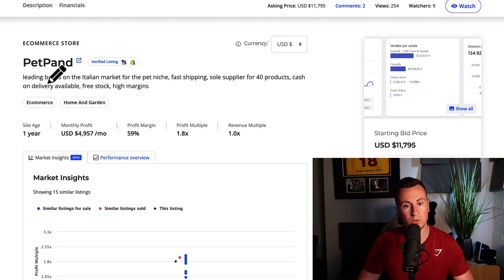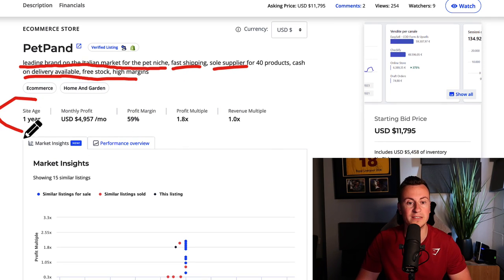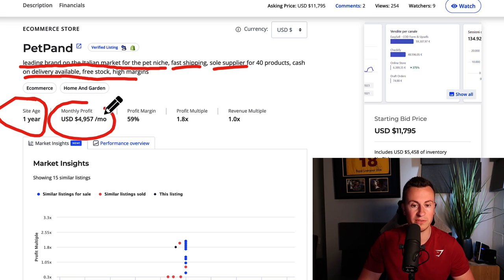So back to the store in question - they're called Pet Pans. They are a leading brand on the Italian market for the pet niche. Fast shipping, sole supply for 40 products, cash on delivery available, free stock, high margin, and so on. This is a one-year-old business - a very new, very premature business - and their average monthly profit is $5,000, which equates to about 60 grand profit a year.